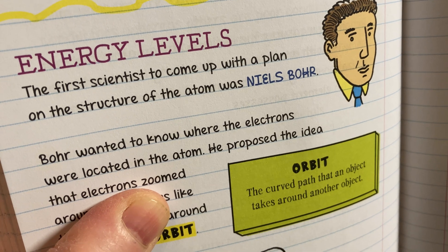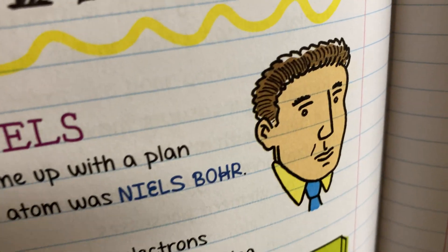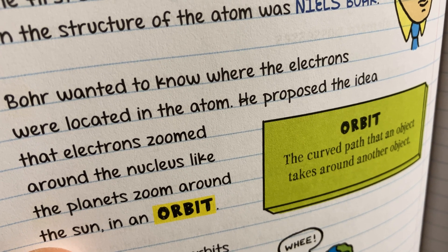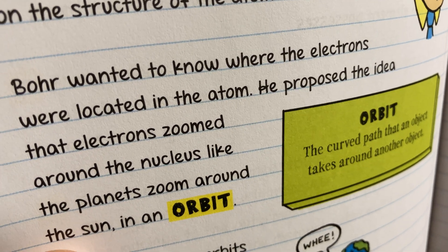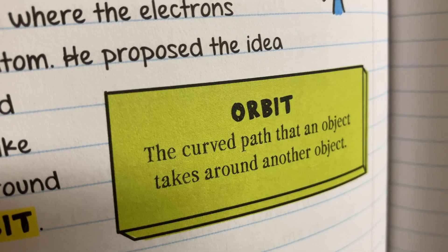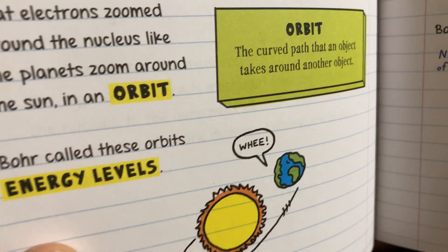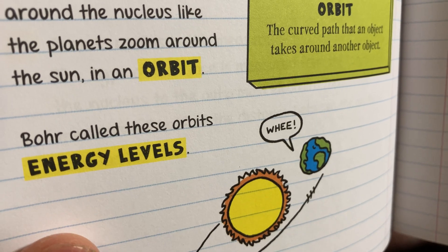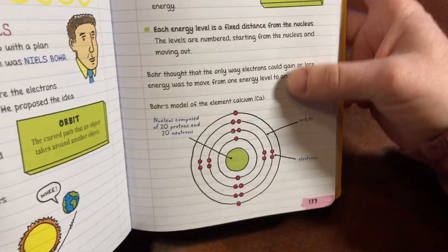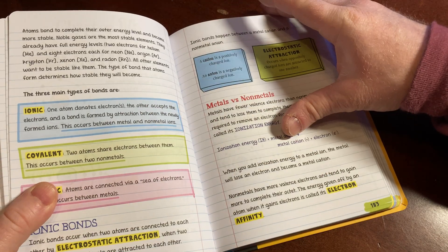Energy levels: The first scientist to come up with a plan on the structure of the atom was Niels Bohr. Bohr wanted to know where the electrons were located in the atom. He proposed the idea that electrons zoomed around the nucleus like the planets zoom around the sun in an orbit — the curved path that an object takes around another object. It really explains things clearly. Bohr called these orbits energy levels. He talked a bit more about it. It's just really cool. I want to keep reading, but I won't — I will stop myself.